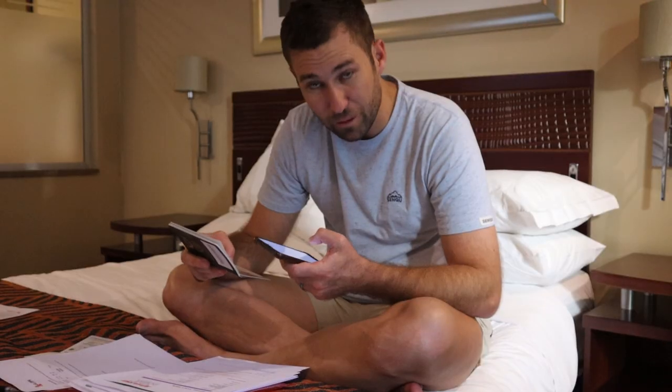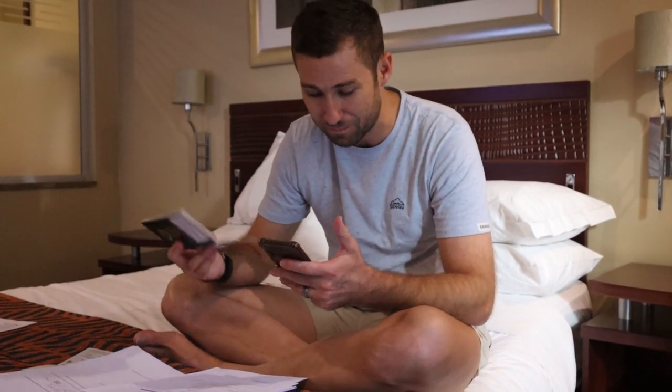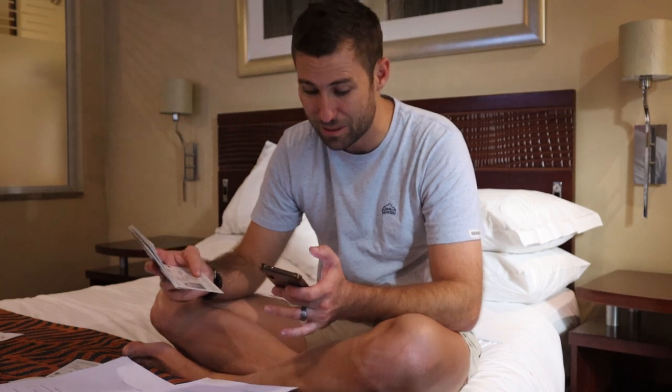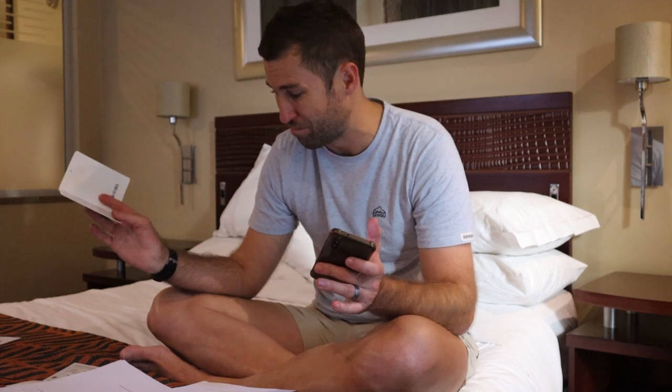If you ever wondered what the City Lodge at the airport looks like, now you know. We're going to take you on a little tour later, and if you have an early flight the next morning this would be the perfect place to stay. That's why we're here - our flight is at 8am international so we have to be there at 5am. I'm filling in an online health form for Zanzibar. You have to do it 25 hours before you arrive. They've changed the requirements - we don't actually need a PCR test to get in anymore, or even to come back, which is good. We've got our proof of vaccination and everything should go smoothly.